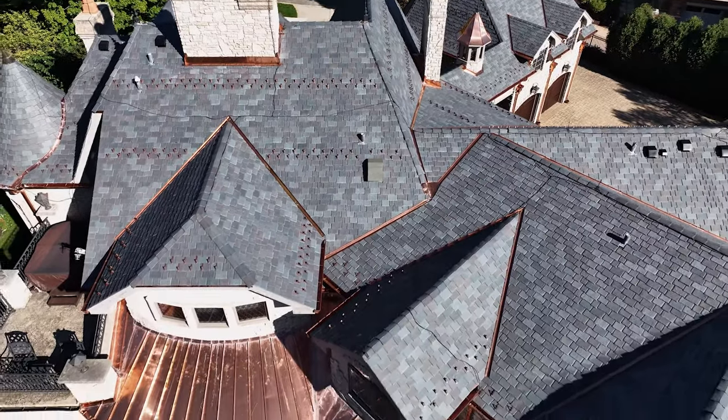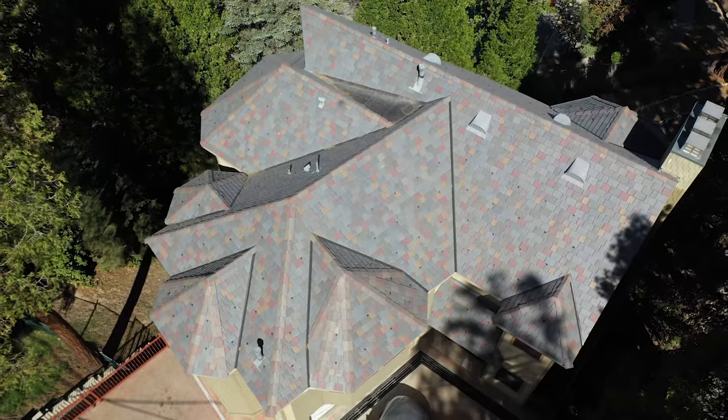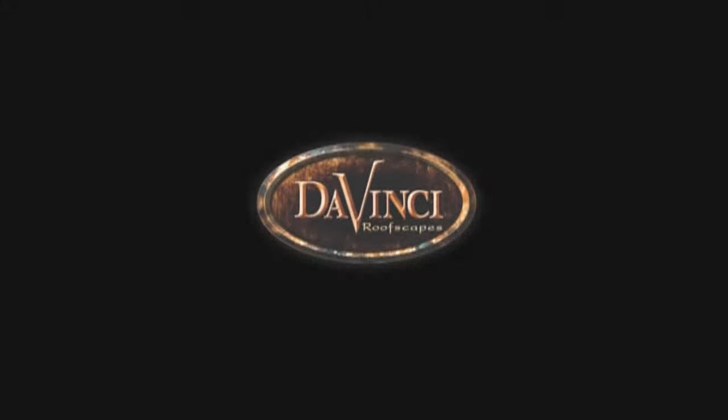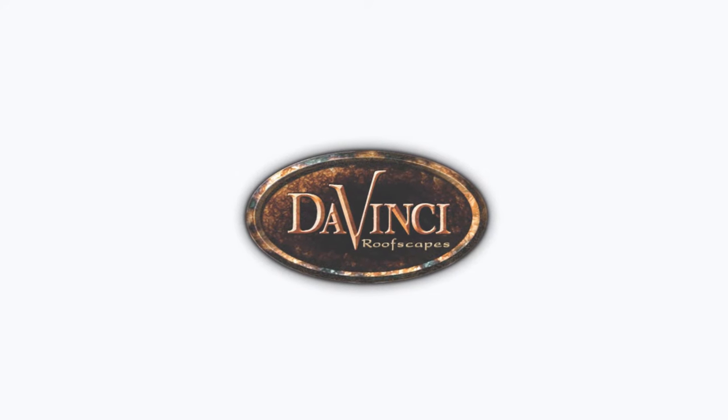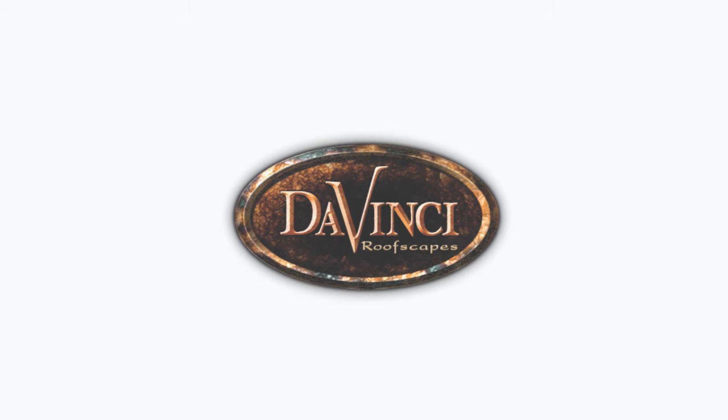We love making housing dreams a reality, and are dedicated to offering excellent service from the inside out. Want to learn more? Visit davinciroofscapes.com to get started on your roofing project today, or call us at 800-328-4624.